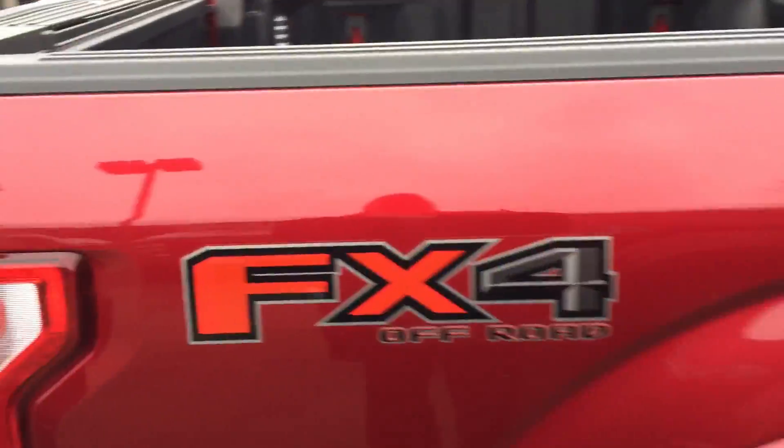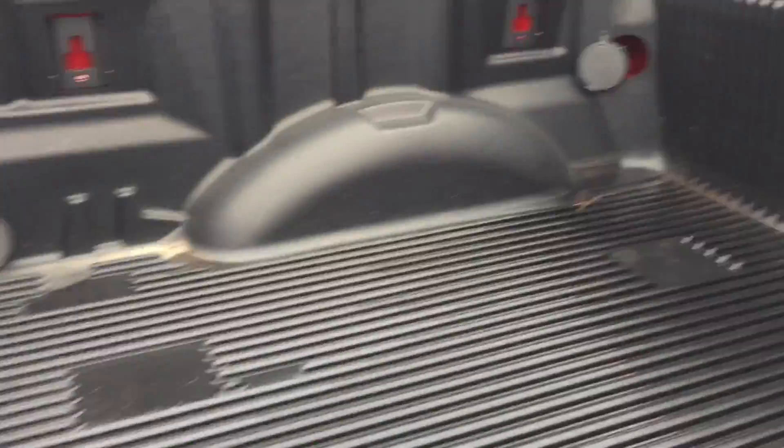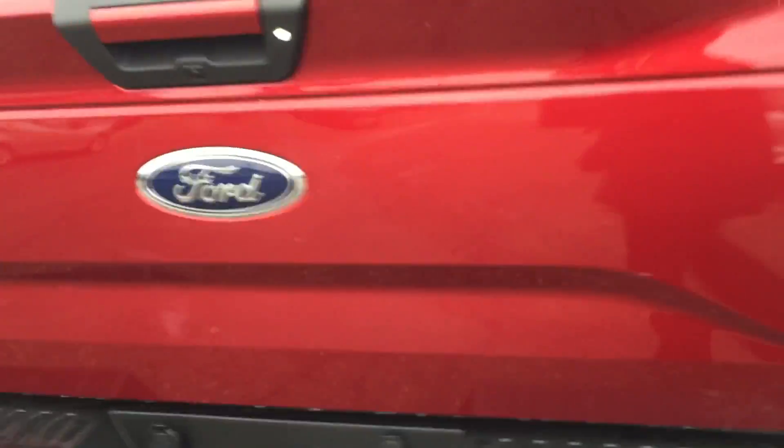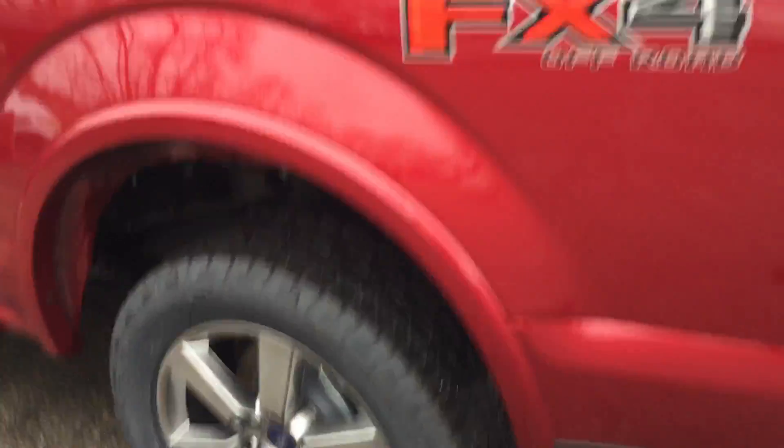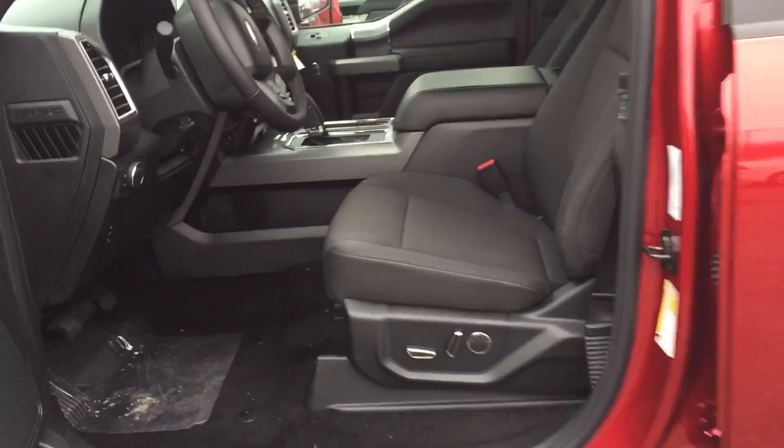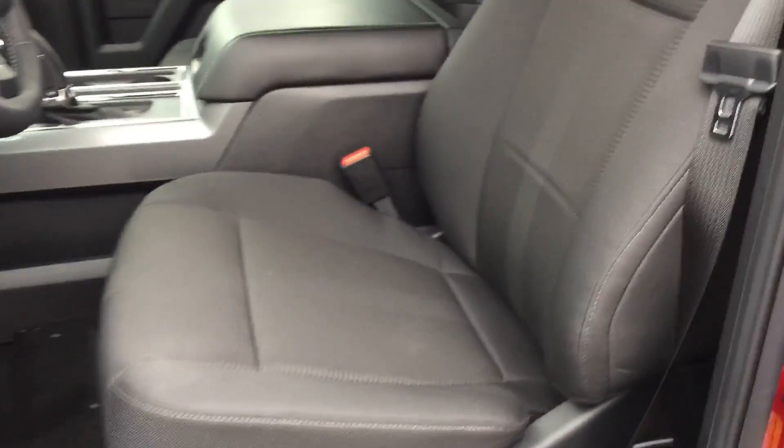Then on the 2017 we also have the bed liner. And the 2017 has the cloth heated seats. And then here's an angle of the foot pedals as well.